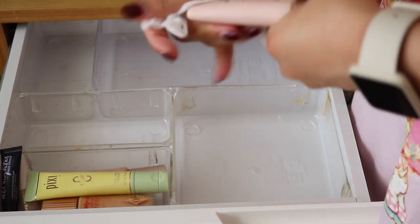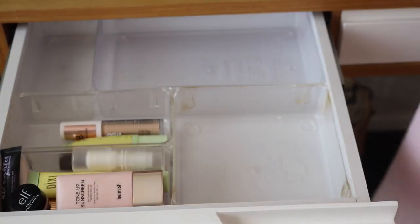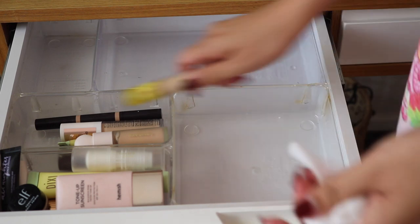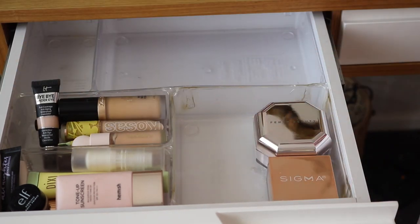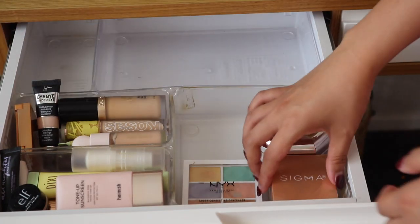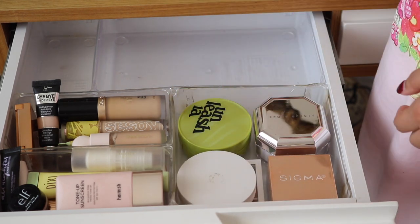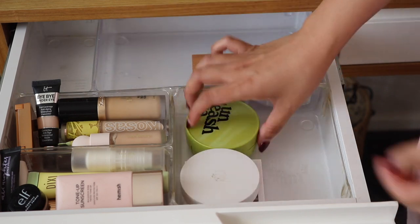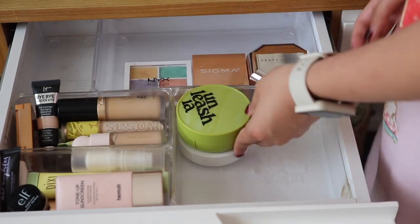I'm going to try my best to use up a lot of these this year — I'm not going to buy too many in the new year. And then onto the right I just have my powders. I got that color correcting palette from NYX. Whatever base products fit, I'll make them fit. So this drawer is all of my base products.